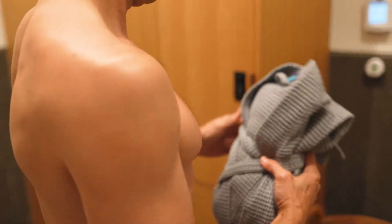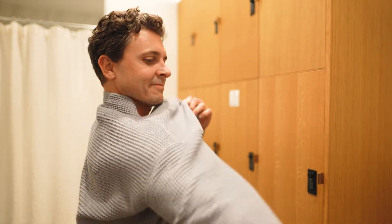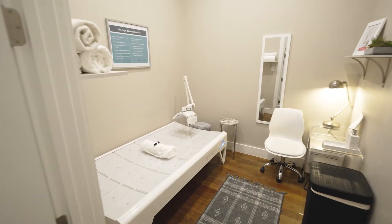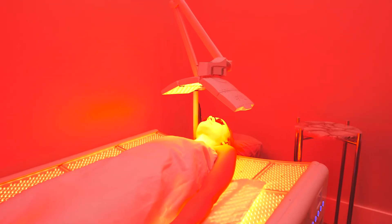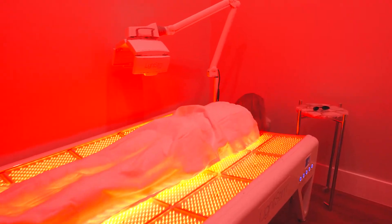We ask that you kindly silence your phone during your visit. During your red light therapy session, you will gain full body exposure to the benefits of the light. You will start by laying on your back with the anti-aging face shield over your face. Halfway through your session, you will flip over to your stomach.